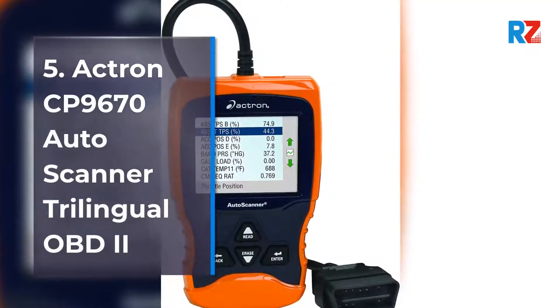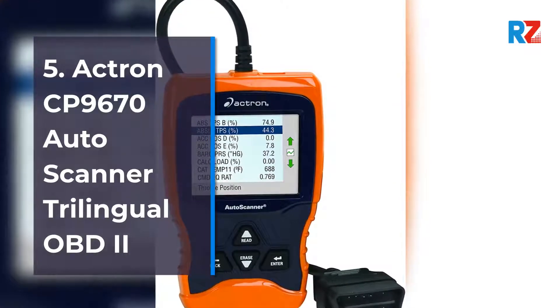5. Actron CP9670 Auto Scanner Trilingual OBD2.